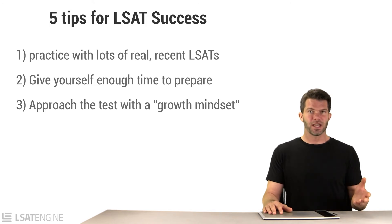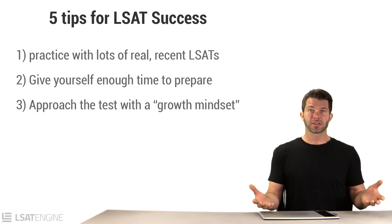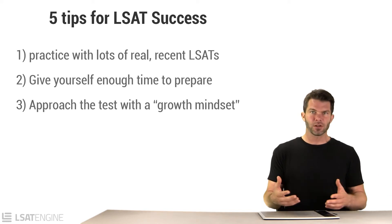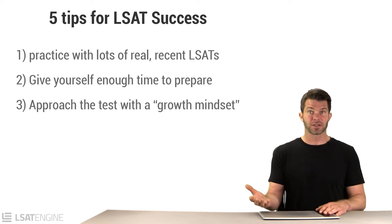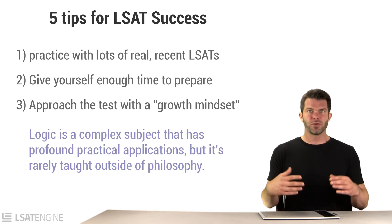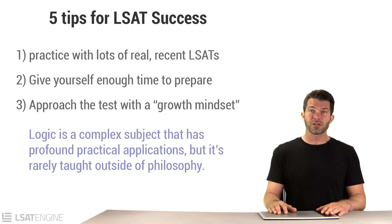I often say that your first LSAT practice test is like taking a calculus final on the very first day of your calculus class. There's no way to expect it to go well because you haven't learned any of the underlying calculus skills. And likewise on the LSAT, there's no way to expect your first practice test to go well because you haven't learned any of the underlying logic.